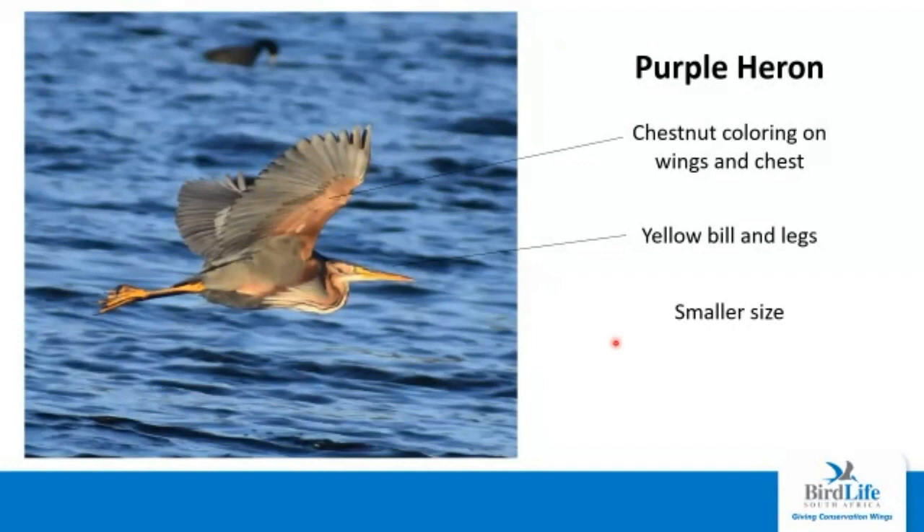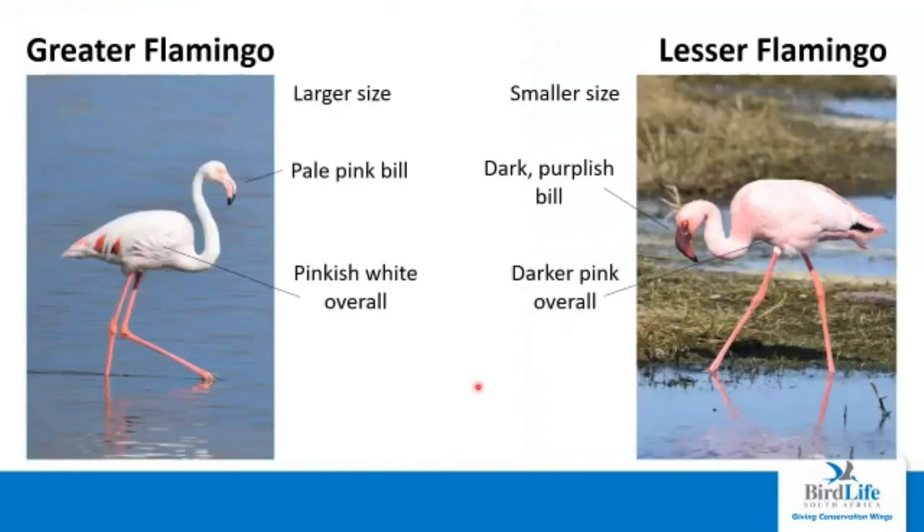The purple heron is a lot smaller than the grey heron but also pretty regular. Overall the bird is quite chestnut in coloring — a lot of chestnut coloring all over — and then it has streaks on the throat, a strong yellow bill, and yellow legs. We have two flamingos found in the garden route. Both aren't very common, but both have been seen a number of times and are fairly likely to be encountered at some point.